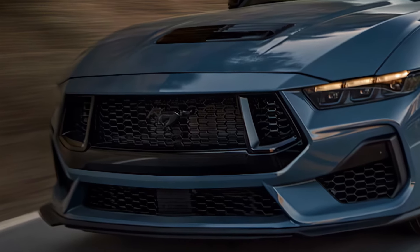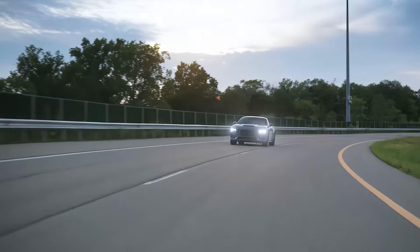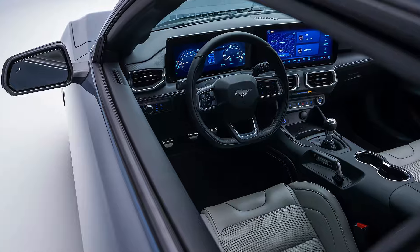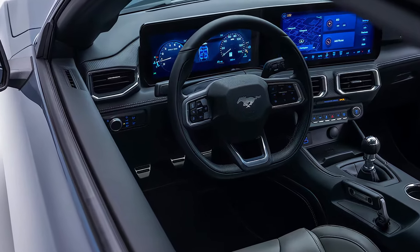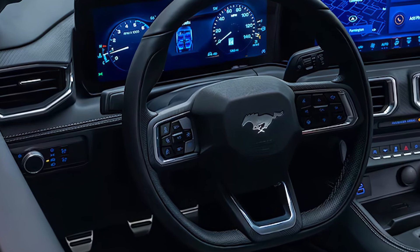The 2025 Mustang celebrates its anniversary with exclusive GT coupes and convertibles featuring 20-inch wheels with red aluminum caps. Also, a throwback digital gauge cluster mimicking the 1967 Mustang is now available via over-the-air update for all 2024 and later models.